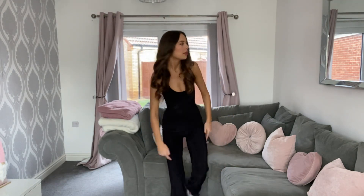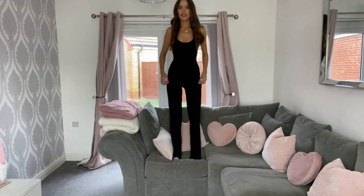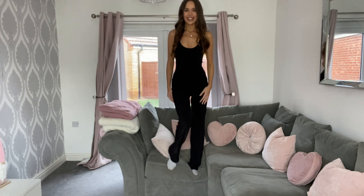It looks nice and flattering. Really, really comfy and I love it. Let me step back so you can get the full idea. Now we are going back to pink and shiny!